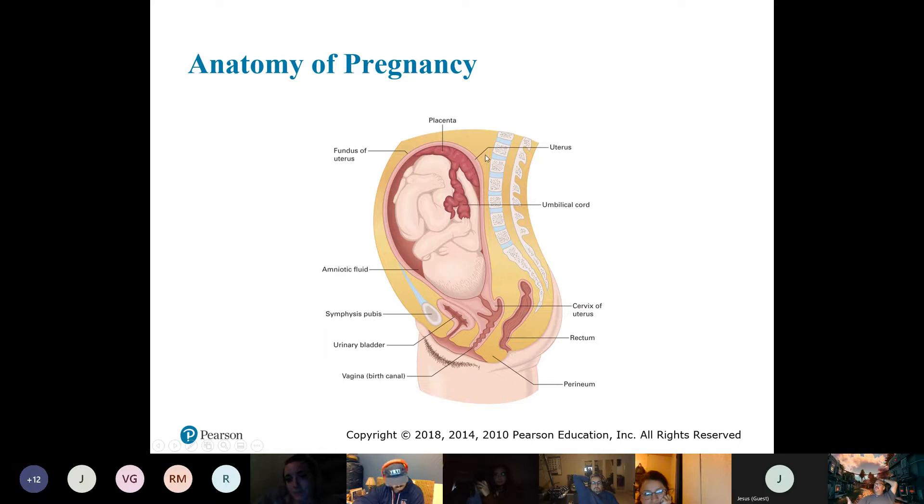They're not showing the ovaries or fallopian tubes in this diagram, but you can see the uterus and how big it gets. Remember when we talked about trauma — the diaphragm is right up here. Women are very prone to heartburn when pregnant. There's the placenta attaching to the uterine wall, the umbilical cord connecting to the fetus, the amniotic fluid, the cervix, the cervical opening, and then the vaginal or birth canal.